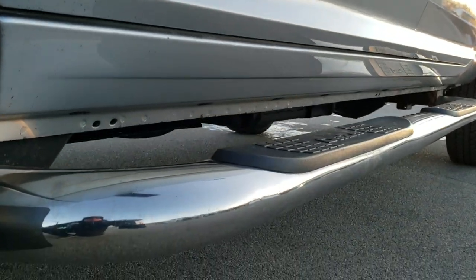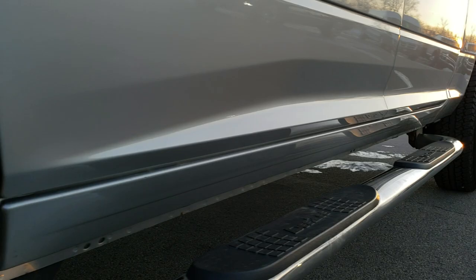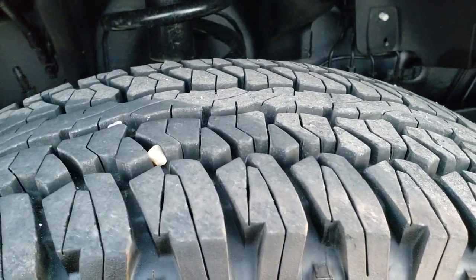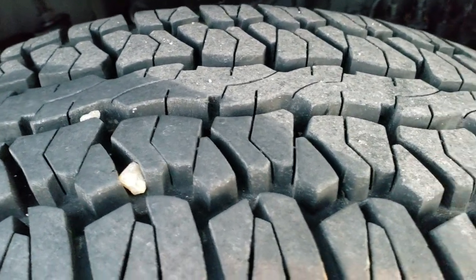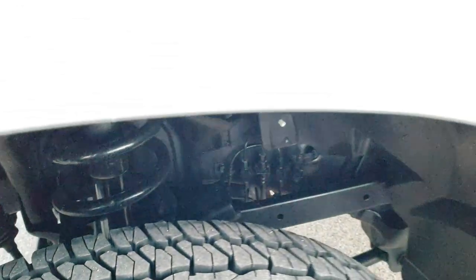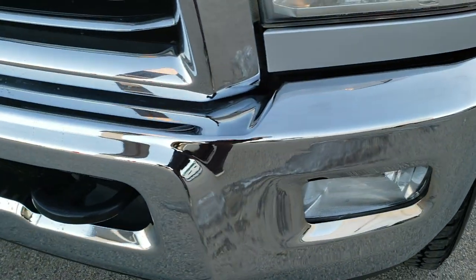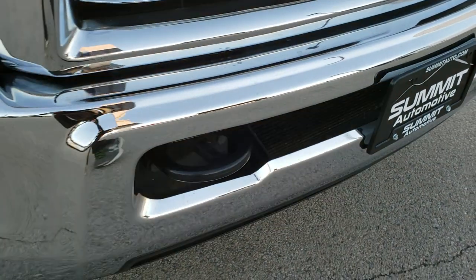It has some nice DZ chrome step bars. All the lower rockers look really good on this truck. It has the 17 inch polished aluminum rims that are in excellent shape, and it has like new Firestone Destination LT265/70R17 tires — I'd say at least 80 to 90% of the tread left if not more. The frame and underbody is in exceptionally nice condition. I didn't see any dents or dings on that fender. Headlight lenses are nice and clear and it does come with the factory fog lamps. Front bumper is in excellent condition.